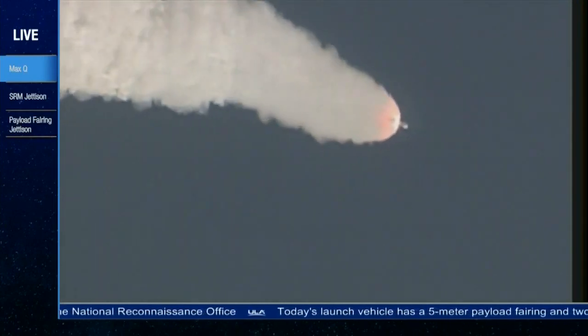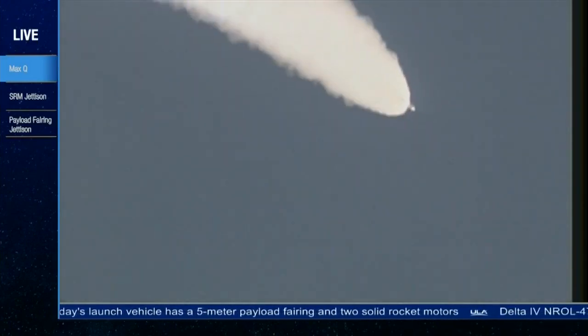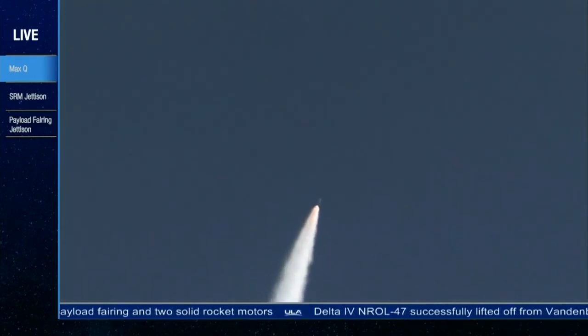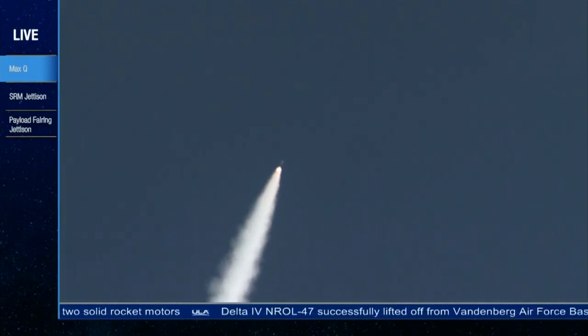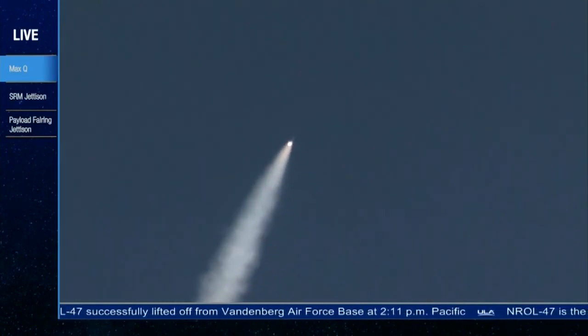1 minute, 15 seconds into flight. Approximately 20 seconds remaining until SRM burnout. Continuing to see good chamber pressure on the RS-68. Now 1 minute, 30 seconds in, standing by for SRM burnout shortly.